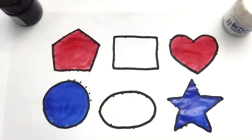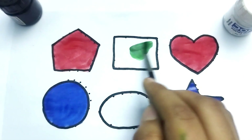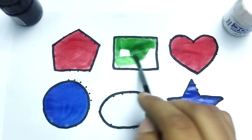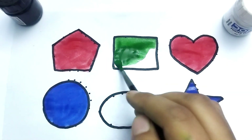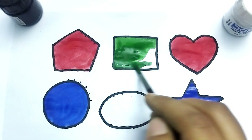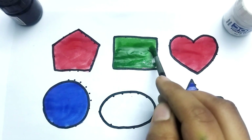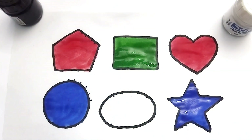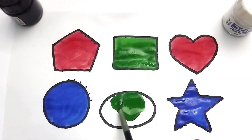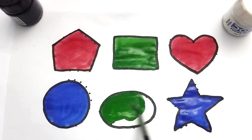Green color. This is heart, green color. So beautiful shapes, kids!